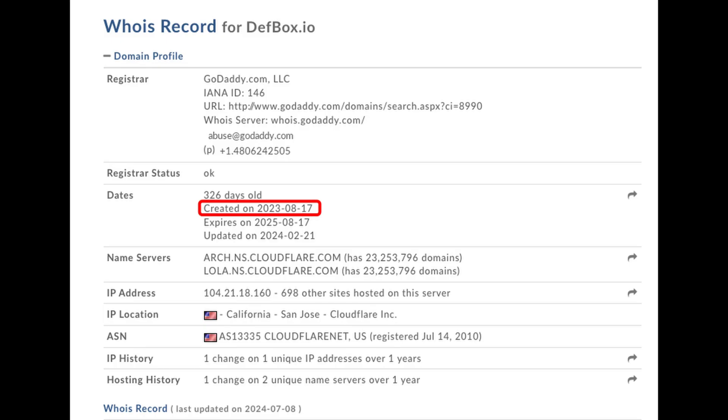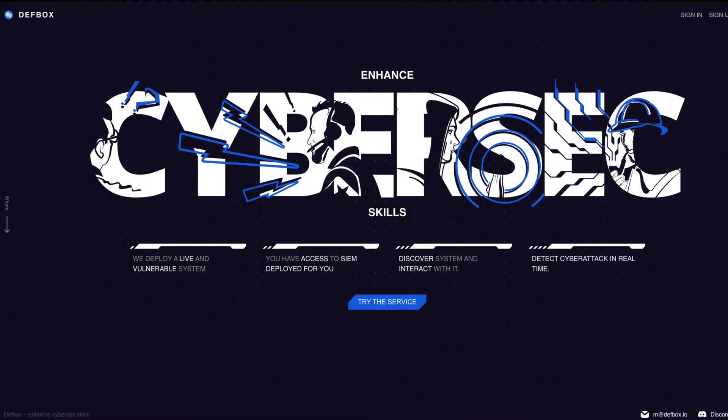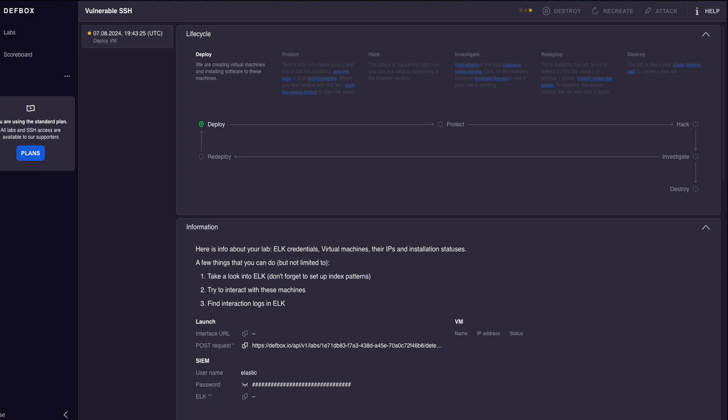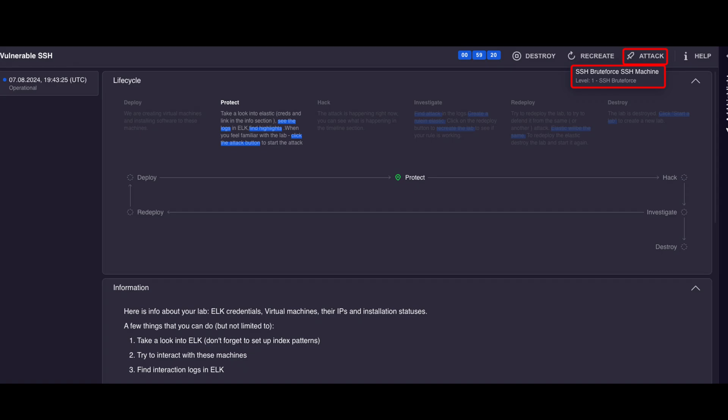Last but not least, number ten, Defbox. This platform is pretty new — look at the created date of the domain, which is back on August 17th, 2023, less than a year ago as of recording. If you're familiar with my channel, you'll know that I love building projects and investigating post-compromised activities using various tools. However, that requires a lot of setup and preparation. But with Defbox, you can get started right away. Defbox allows you to spin up a virtual machine that includes a SIEM already built in, with a dataset within it so you can start querying and get familiar with the logs. The cool part is that with a click of a button, you'll get to generate attack telemetry — so you don't even need to spin up Atomic Red Team or Caldera. This does it all for you.